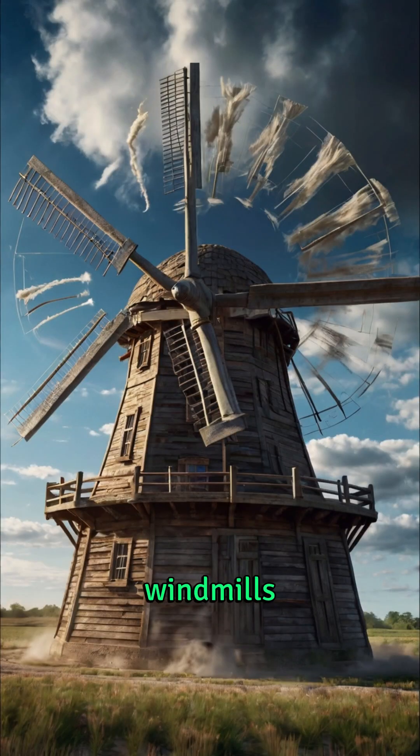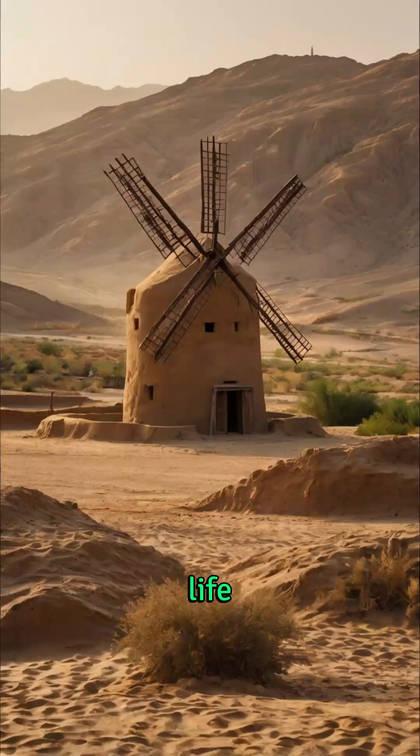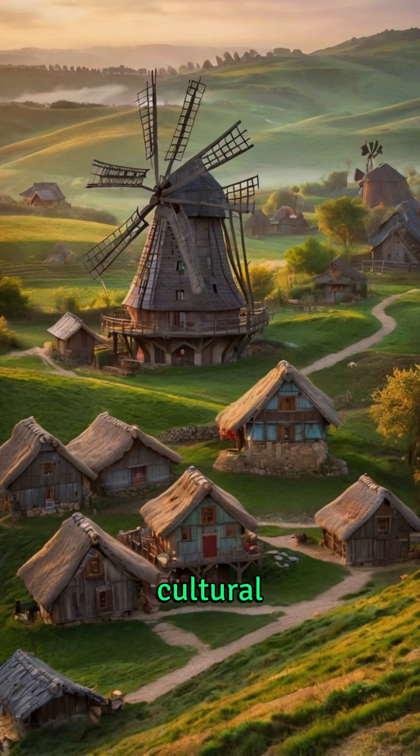Over centuries, windmills were vital in rural communities across Europe, Asia, and later North America, where they became a staple of farm life. They reduced dependence on manual labor and animal power and offered a renewable energy source long before the term became popular. Though largely replaced by modern machinery today, traditional windmills remain important symbols of innovation and resilience, and many are preserved as cultural landmarks and reminders of early sustainable engineering.